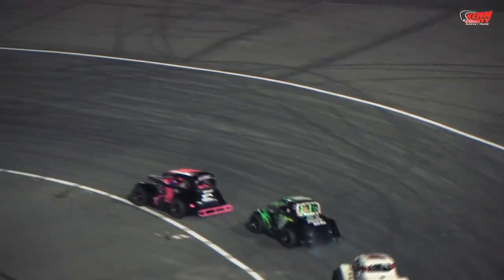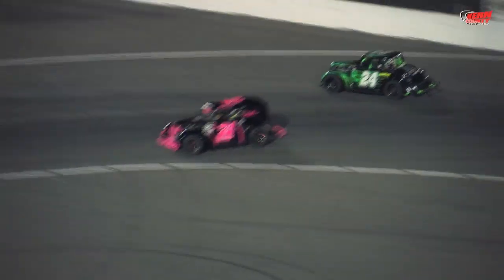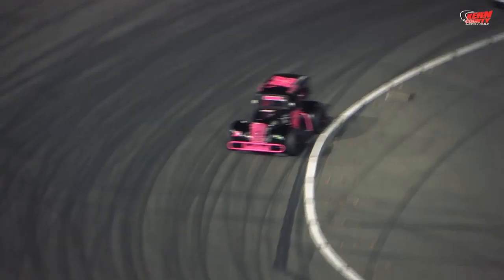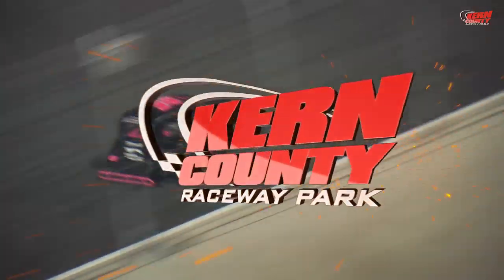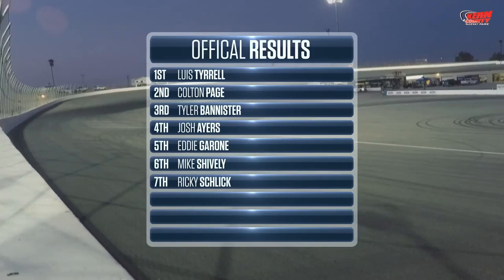Ricky Schlick right there in second. Down the back straightaway, Schlick with some problems with his braking system. He's got to pull out of the race, and that's going to give the win to the number 74 of Luis Tyrell — Tyrell with his first ever victory at Kern County Raceway in the INEX Legends.